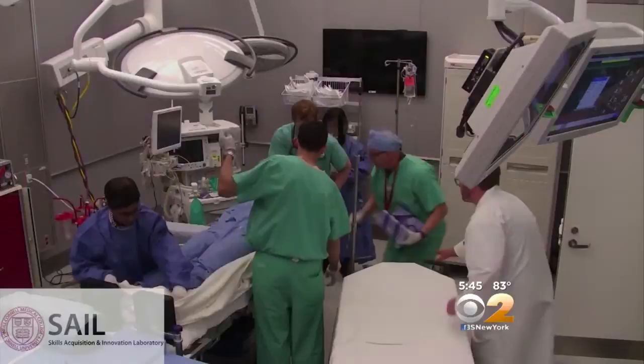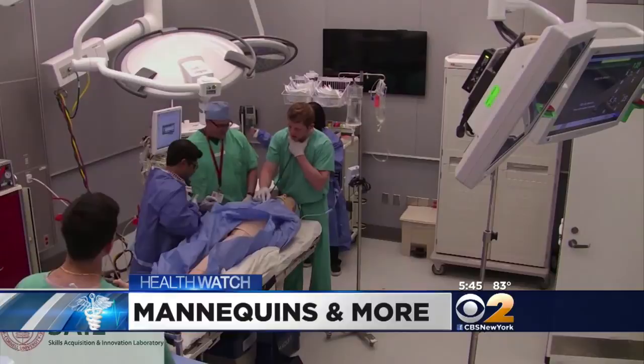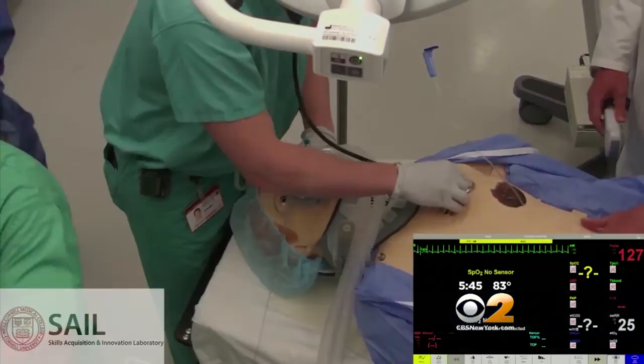Are you having any pain right now? My chest is killing me. It's not quite the way you might see it on TV. The motor vehicle trauma victim is actually a super sophisticated mannequin, but the situation is very real. My left chest is hurting and my stomach is hurting.